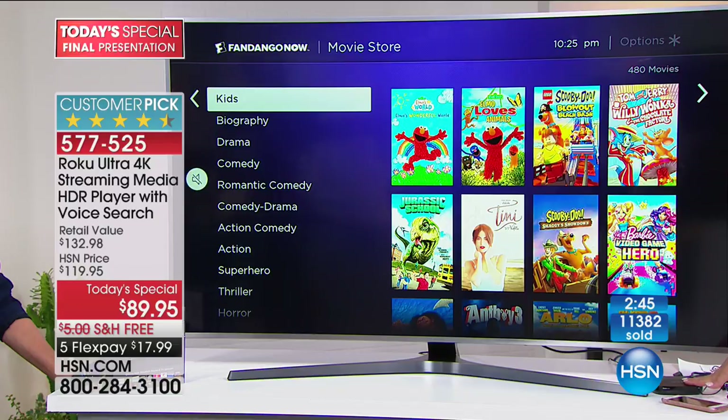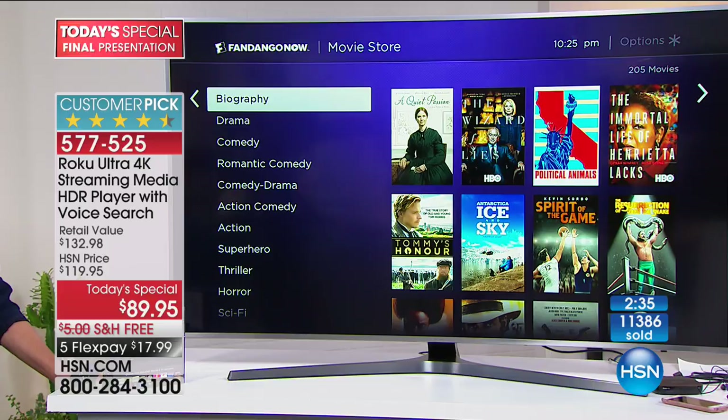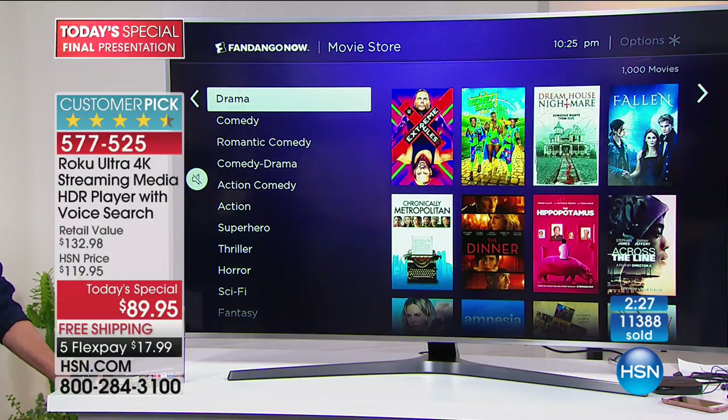Does it record? No — it's all just on demand. It's like on demand, so there's no DVR or recording. You don't need any storage because it's all coming through your Wi-Fi. Can you watch sports on there?